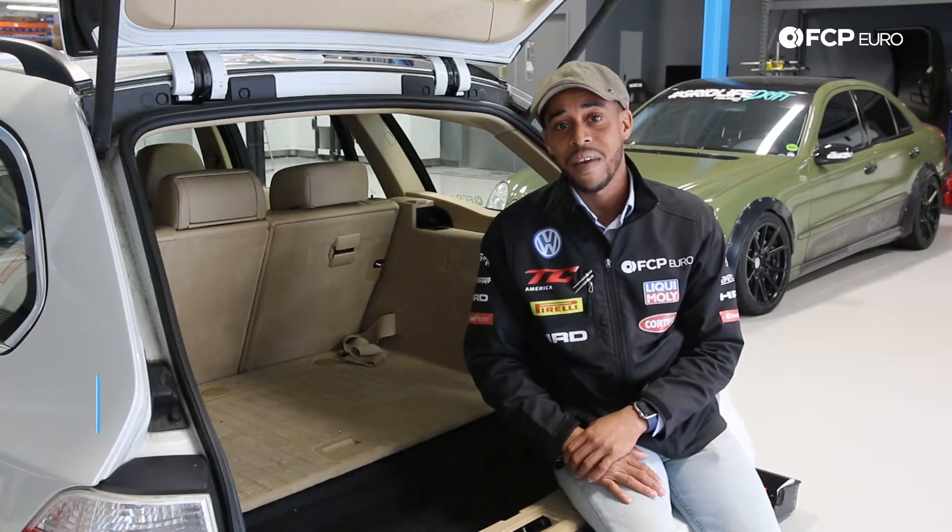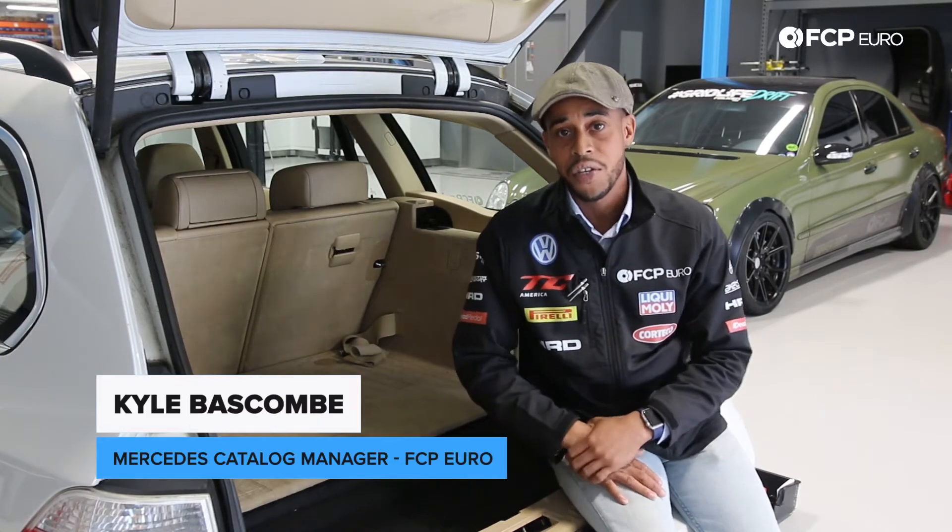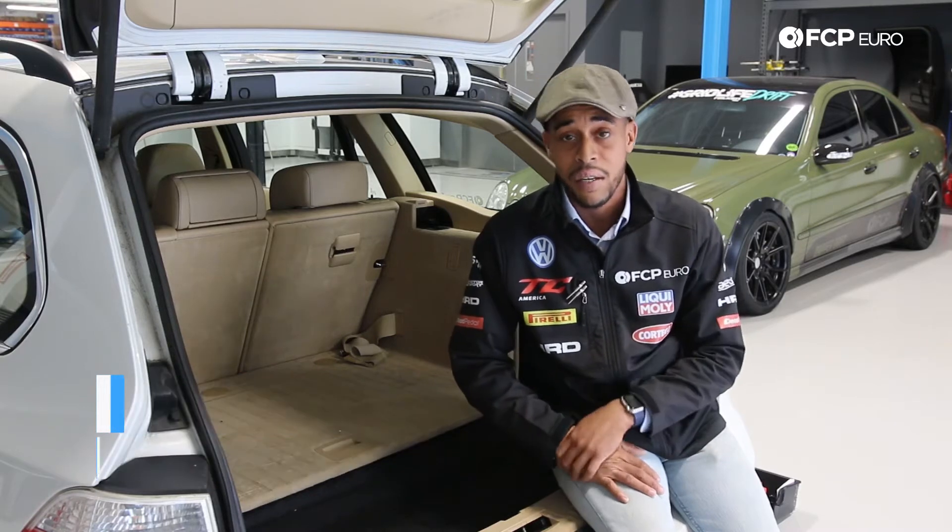Kyle here with another tech tip. Today we have a BMW E60 model, which is your 5 series from about 2003 to 2010 or 2011.